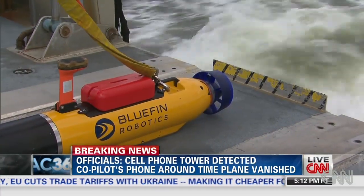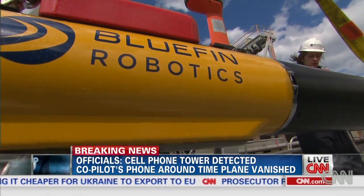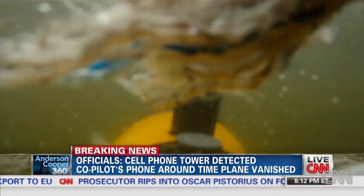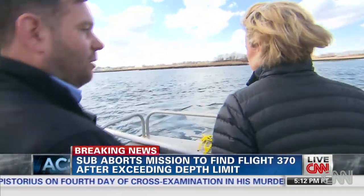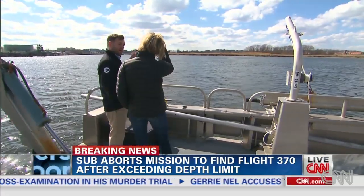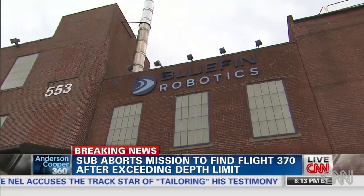On board the RV Resolution in the Boston Harbor, we've come here to see for ourselves how the Bluefin AUV operates. AUVs like the Bluefin 21 are the tool you would use to conduct a wide area side scan survey in ultra deep water. Will O'Halloran is a marine operations engineer for Bluefin Robotics, which designs and builds these autonomous underwater vehicles in Quincy, Massachusetts.